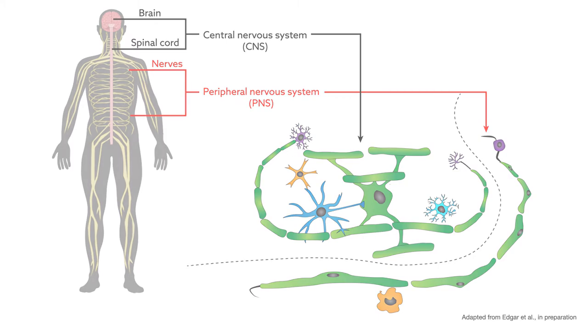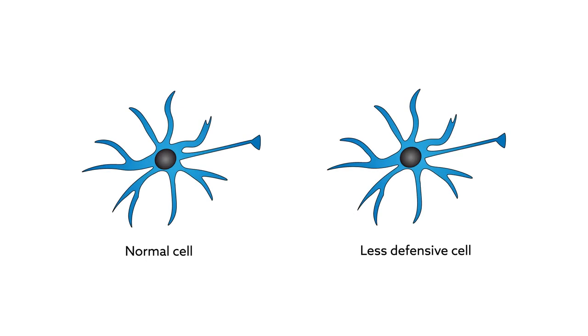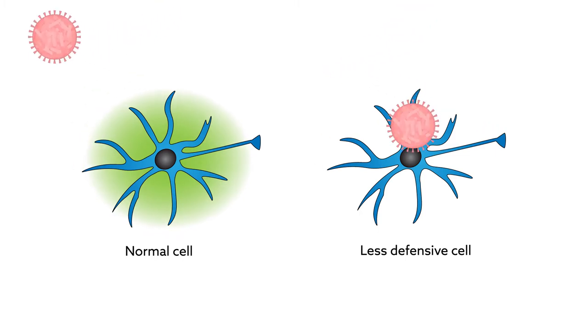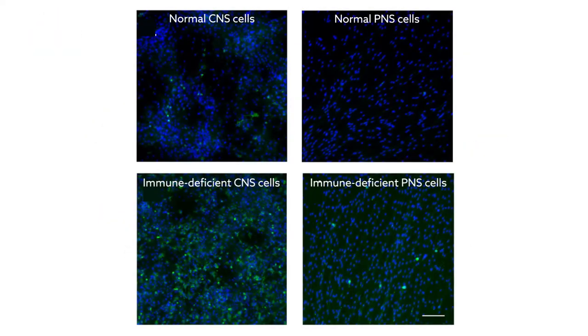they collected cells from both the central nervous system and the peripheral nervous system, a catch-all for nerves lying beyond the brain and spinal cord. For each normal cell they gathered, they also gathered a less defensive one, deliberately lacking a virus-fighting immune response.